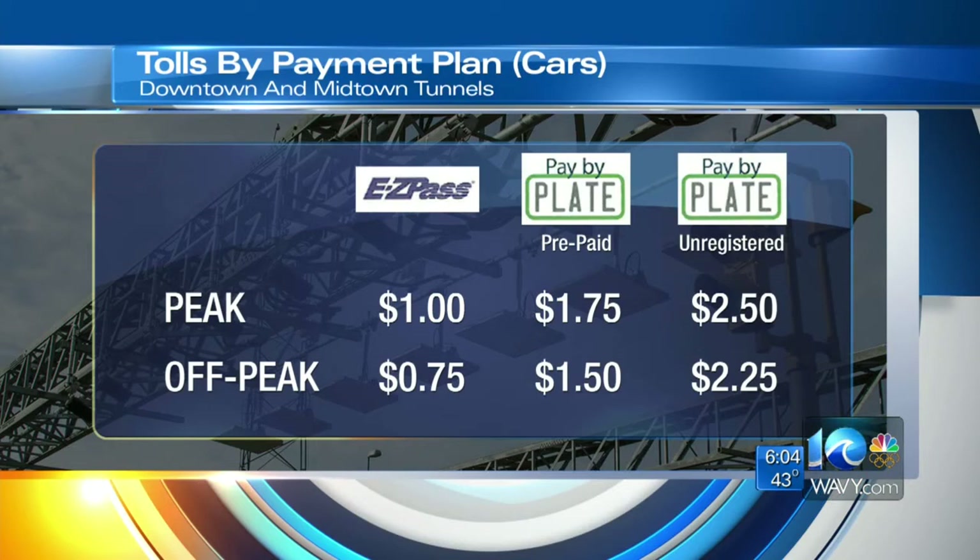Here's how much those tolls will cost. During peak hours — those are the busy commute times, so 5:30 to 9:00 a.m. and again from 2:30 p.m. to 7:00 p.m. — you'll pay $1 per trip if you have an EZ Pass. If you've registered your plate instead, you'll pay $1.75. And if you don't register at all, that bill in the mail will be for $2.50.